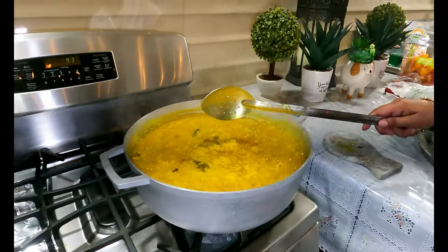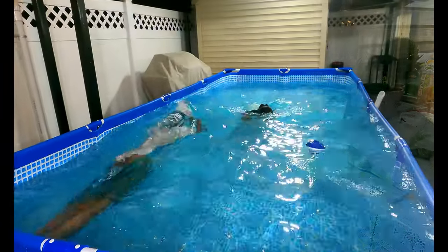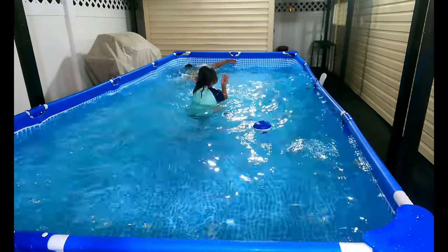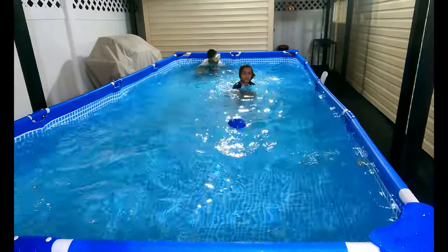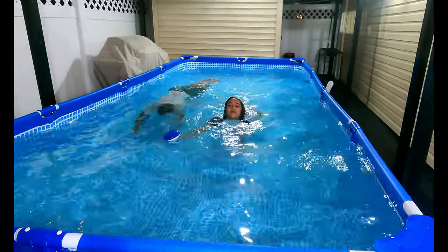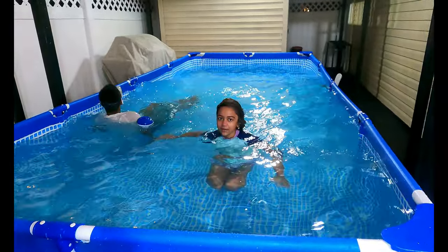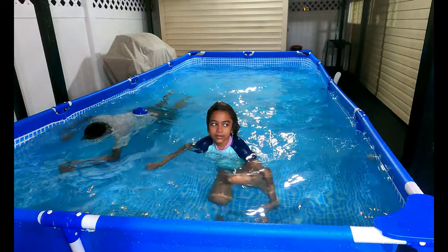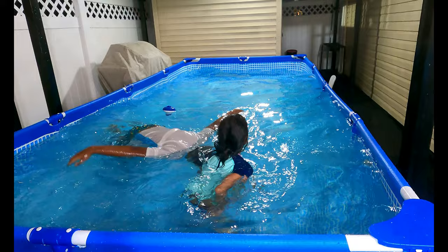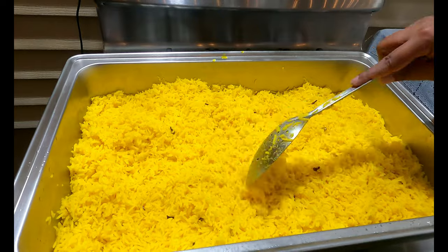The rice is almost finished — the first boiling part is actually done. Here we got Ethan and Jenna cooling off in the pool. This is my second time being in the pool today. The water's good and cold. Nice and cool — all right, stay cool! So we got the rice going.